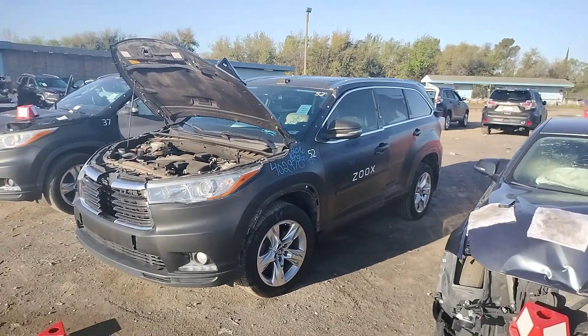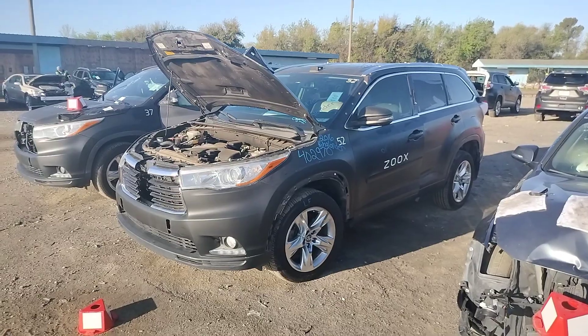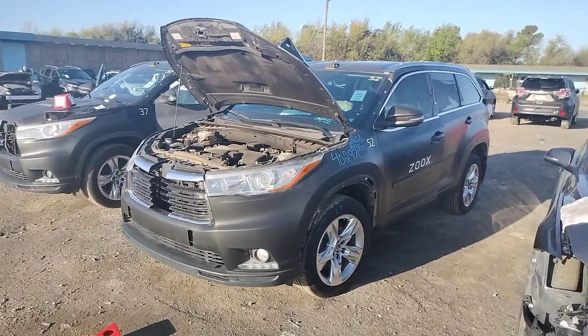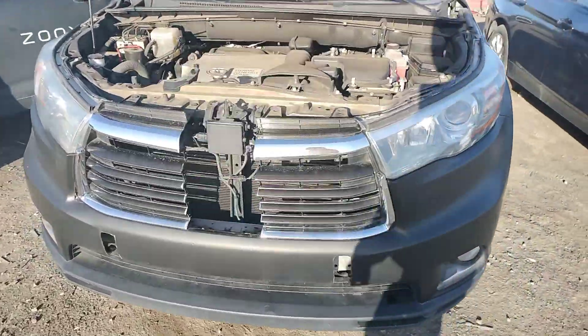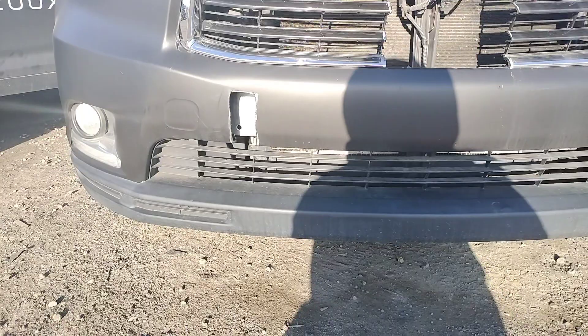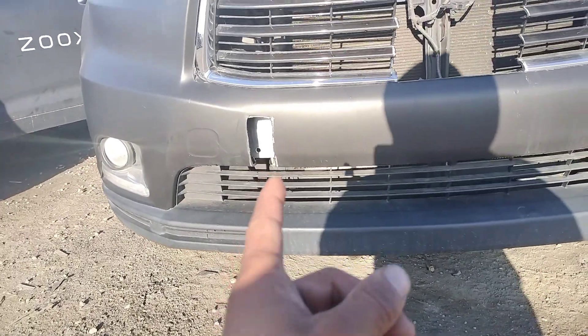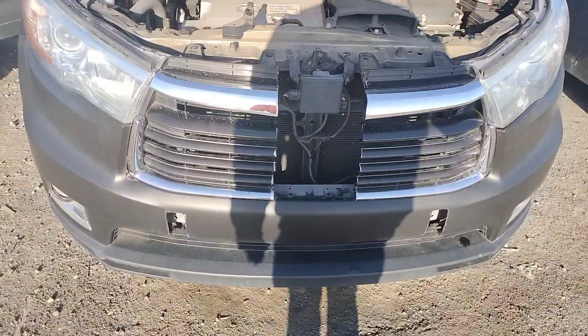2016 Highlander, stock number 402970. Not really any damages on the car, just the front bumper — it's no good, it's all cut. Grille's no good, it's all cut.